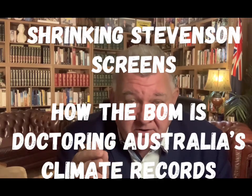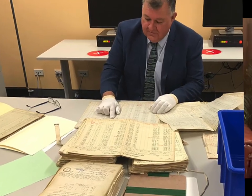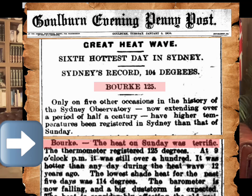Yesterday, I posted a video showing how the Bureau of Meteorology, Australia's BoM, had been doctoring Australia's climate history by removing historical hot days of the past, and how what should have been known as Australia's hottest ever day was recorded in Bourke back in 1909 — a temperature of 125 degrees Fahrenheit, or 51.7 degrees Celsius. But the Bureau of Meteorology have come up with bogus excuses to try and rewrite history.